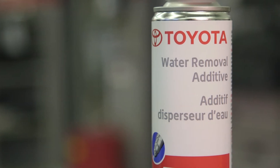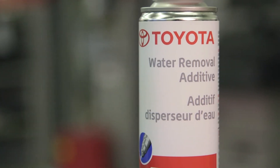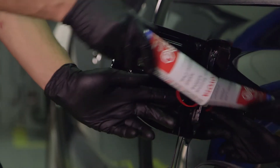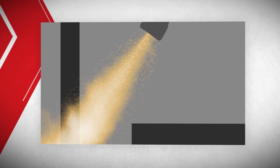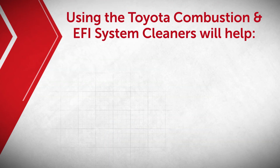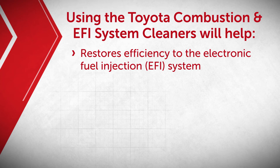As a second step in this service, the fuel system receives a thorough cleaning using the Toyota Water Removal Additive. When added to the fuel tank, the moisture in the fuel system is mixed with fuel and the additive and combust in the engine. This helps remove water and helps prevent fuel line freezing.